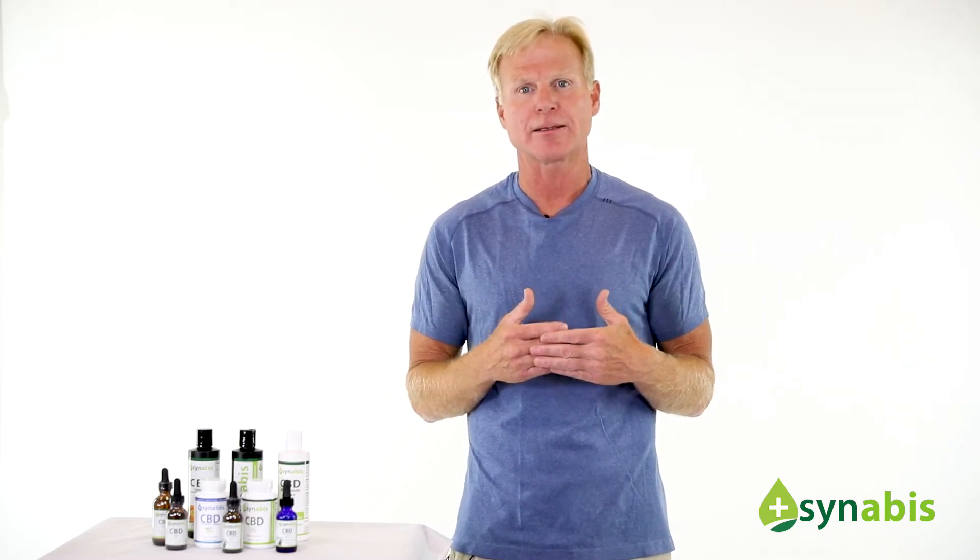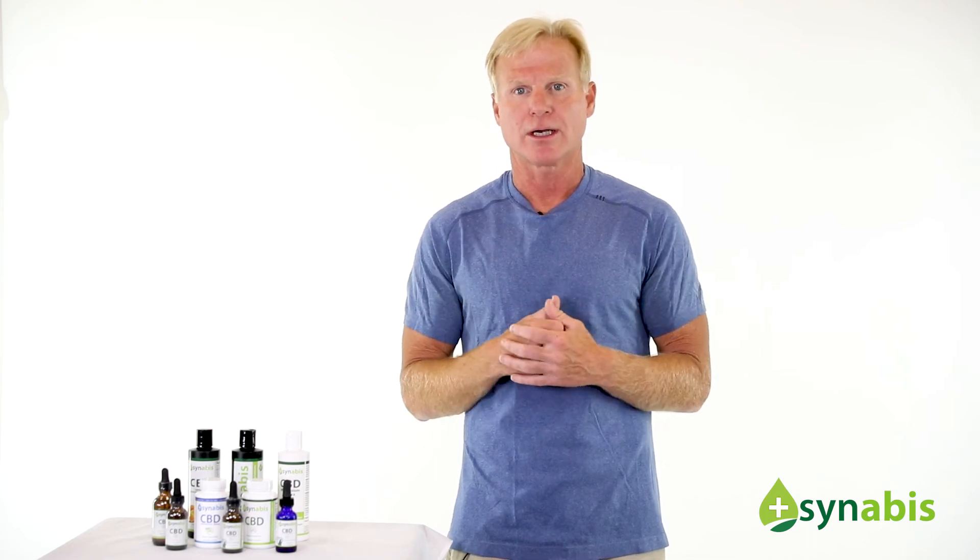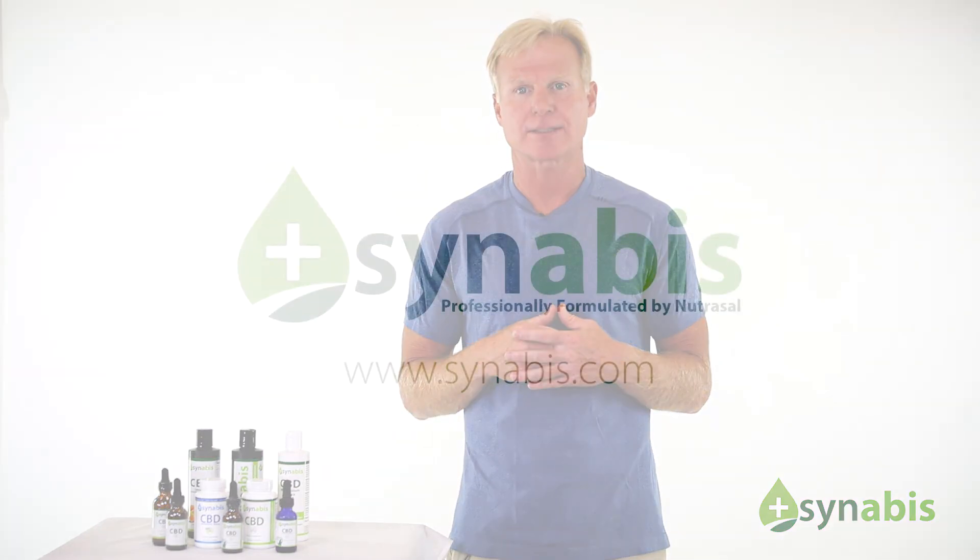Of course, we're really excited about the finished product and hope you will be too. As always, feel free to drop us a line at customercare@Nutrasal.com or 800-777-1886 if you have any questions you can't find online or have any issues at all about our Synabis product.